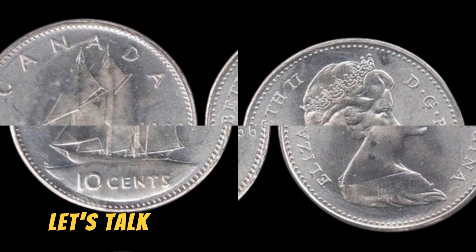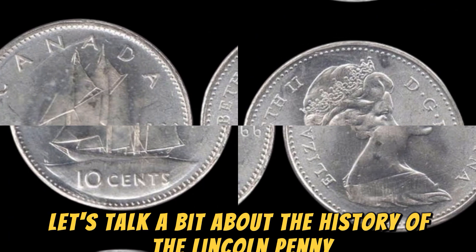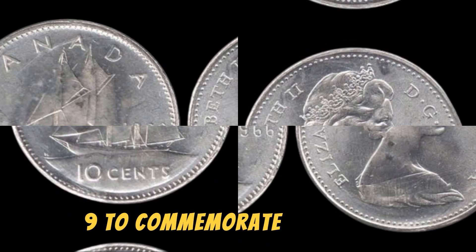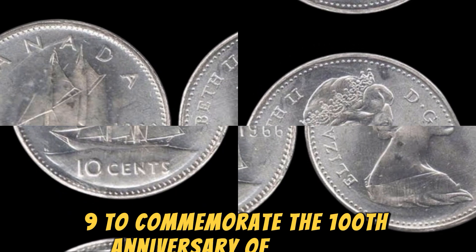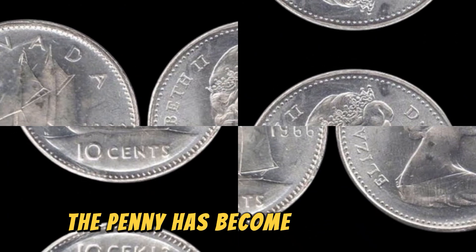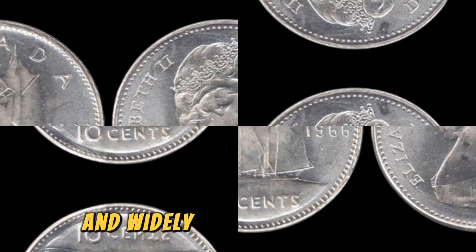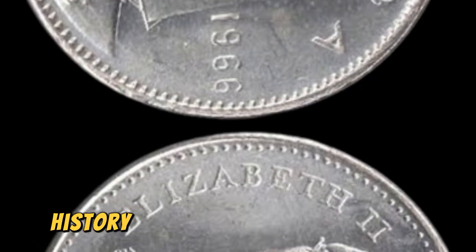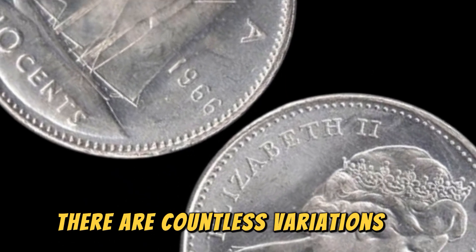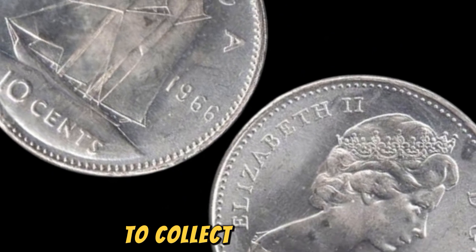First off, let's talk a bit about the history of the Lincoln penny. The Lincoln penny was first minted in 1909 to commemorate the 100th anniversary of Abraham Lincoln's birth. Since then, the penny has become one of the most iconic and widely collected coins in American history, with countless variations to collect and admire.